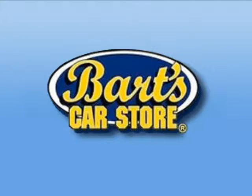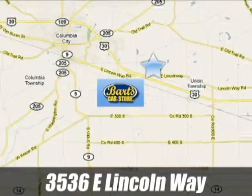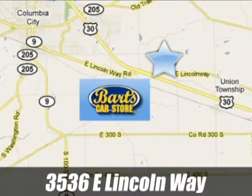Bart's Car Store has the selection you're looking for at a price that's right. We're conveniently located at 3536 East Lincoln Way in Columbia City, Indiana.